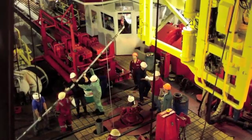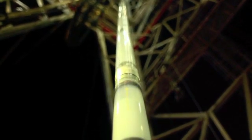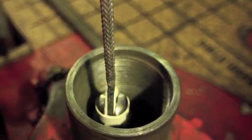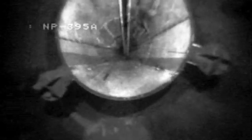Osmosamplers are long tubes that contain a salt-based osmotic pump and coils of either teflon or copper tubing to collect the water samples over the next five years. Scientists gathered together and watched in anticipation as the bottom of the cork was successfully guided through the re-entry cone and into the existing hole.